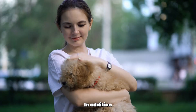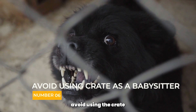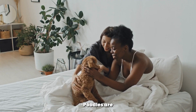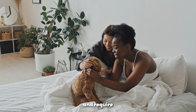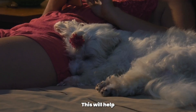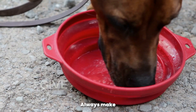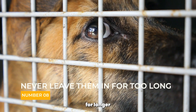In addition to using positive reinforcement techniques, there are a few other tips to keep in mind when crate training your poodle. Avoid using the crate as a babysitter for extended periods of time, as poodles are social animals and require regular interaction with their human family members. Make sure the crate is in a comfortable and quiet area of your home to help your poodle feel secure and relaxed. Always make sure your poodle has access to water while in the crate, and never leave your poodle in the crate for longer than they can hold their bladder or bowels.